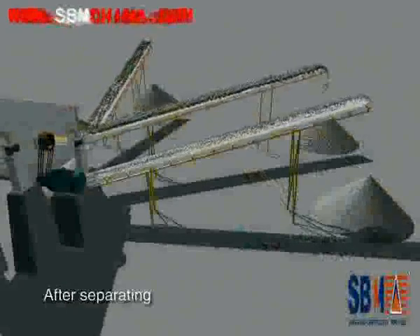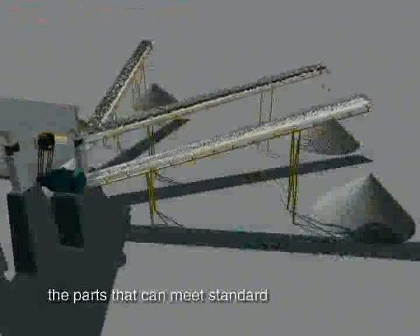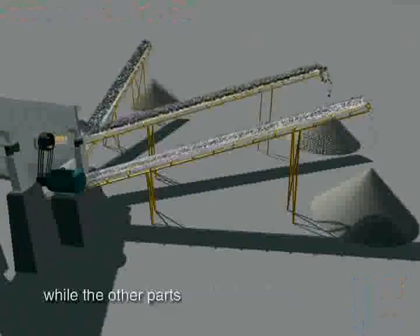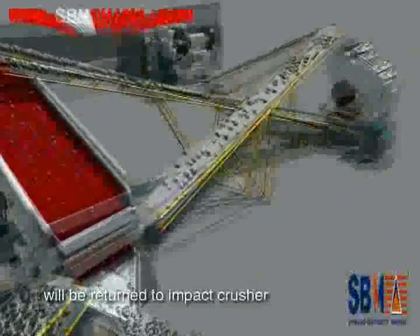After separating, the parts that meet the required size will be transferred away as final products, while the other parts will be returned to the impact crusher, thus forming a closed circuit.